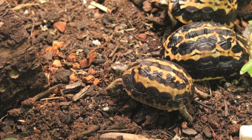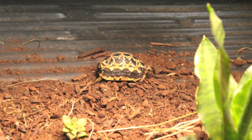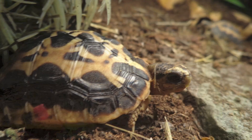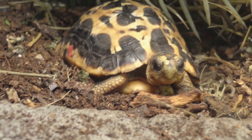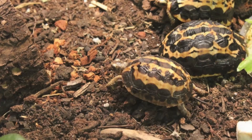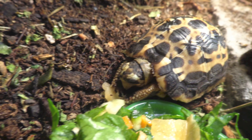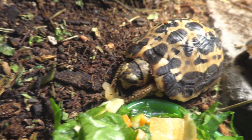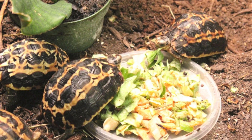The spider tortoise is found only in the arid region of the coastal areas of southwestern Madagascar. Their habitat is a biologically unique eco-region, which is severely threatened by unsustainable agricultural practices, such as livestock herding, charcoal production, and arable planting. Habitat consists of sandy areas with spiny vegetation. They do not tend to utilize rocky areas, as does the radiated tortoise.